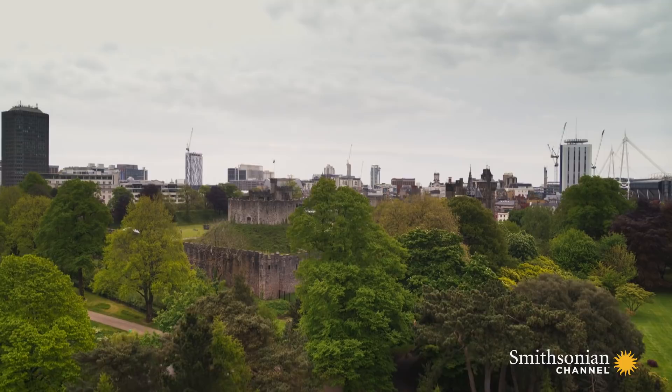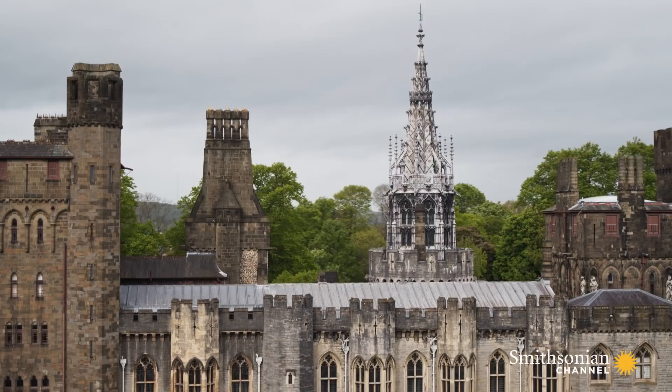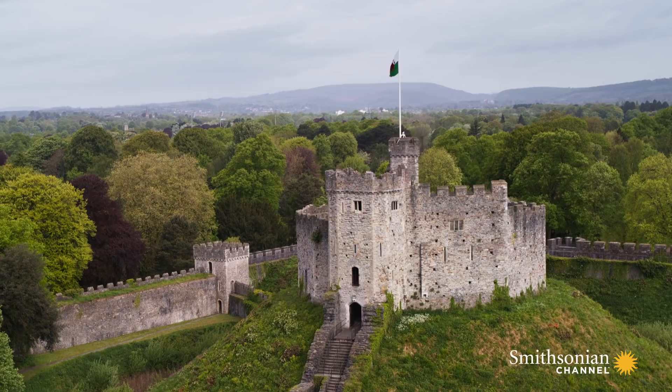During World War II, air raid shelters tunnelled into the medieval walls protected 1,800 people. In 1947, after the death of Crichton's son, the family bequeathed the castle to the city of Cardiff.